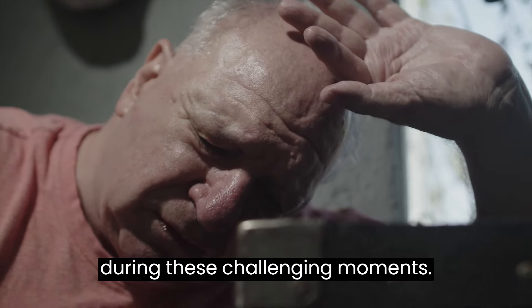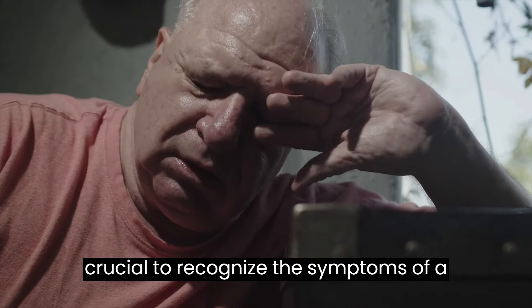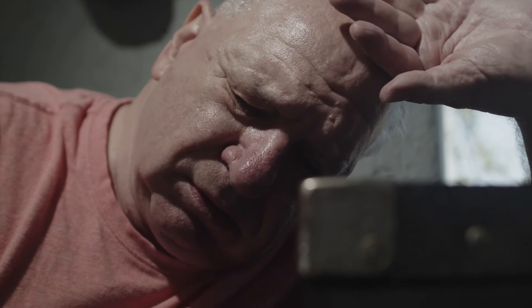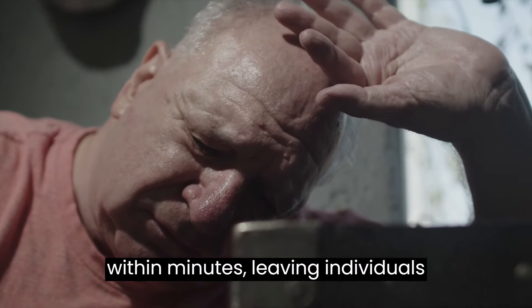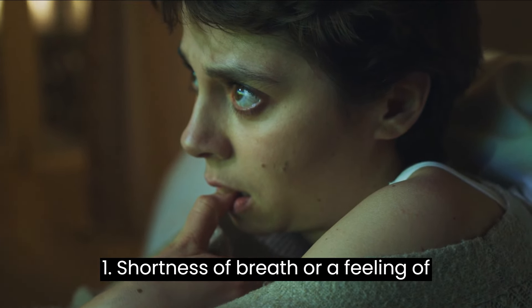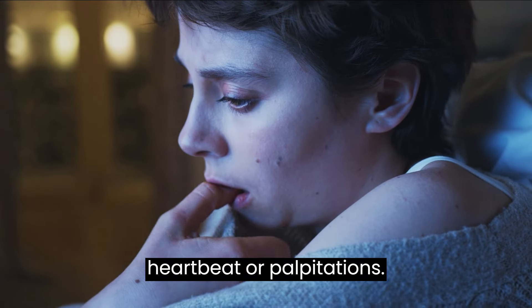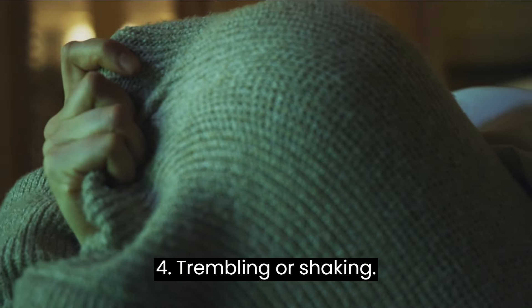Before delving into the techniques, it's crucial to recognize the symptoms of a panic attack. The following signs often occur suddenly and peak within minutes, leaving individuals feeling frightened and out of control. One: shortness of breath or a feeling of suffocation. Two: rapid heartbeat or palpitations. Three: chest pain or discomfort. Four: trembling or shaking.